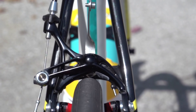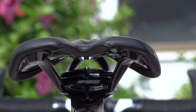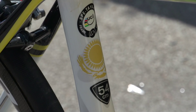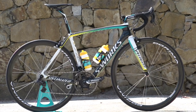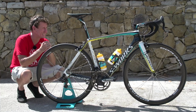This is the Specialized S-Works Tarmac belonging to young Italian climbing sensation of Team Astana, Fabio Aru. As you'd expect, this bike is all about lightness and stiffness. Aru rides a 54cm frame, and Specialized offer different carbon layups in relation to the different frame sizes available on the Tarmac to basically optimise rider performance and handling, which of course is key.